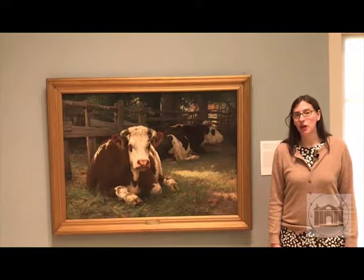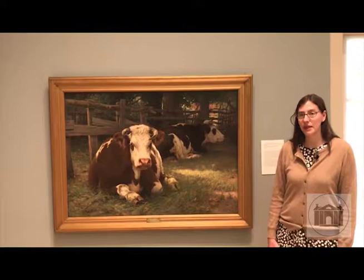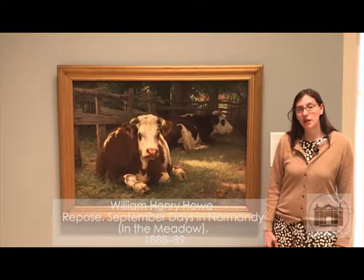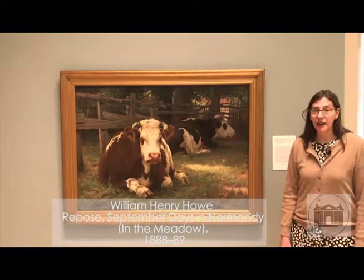I'm Amy Kurtz Lansing and I'm the curator at the Florence Griswold Museum, where we're in our current exhibition, Art in the New England Farm, on view through September 16th. I'm standing here with a new acquisition that we're debuting in the exhibition — a painting by William Henry Howe called Repose: September Days in Normandy, also called In the Meadow.